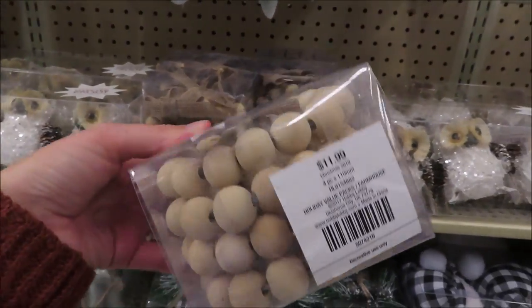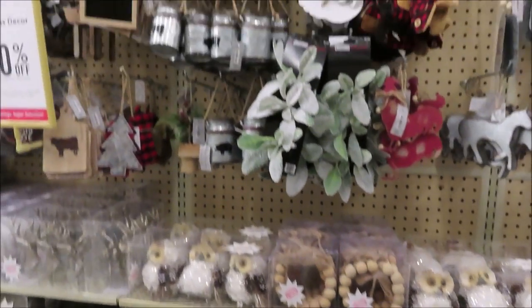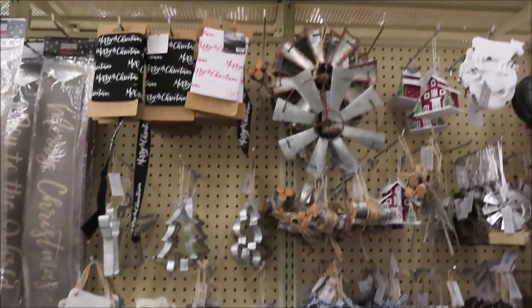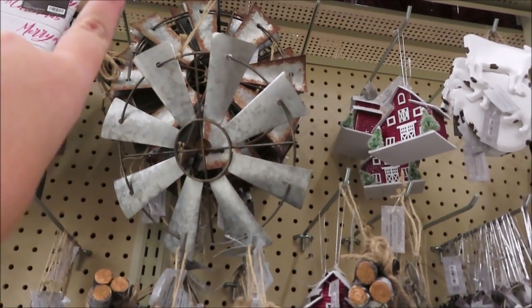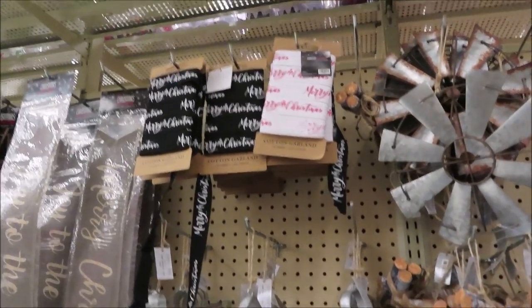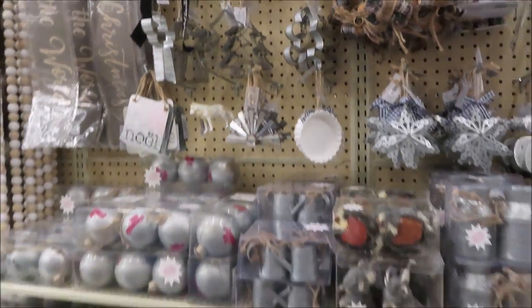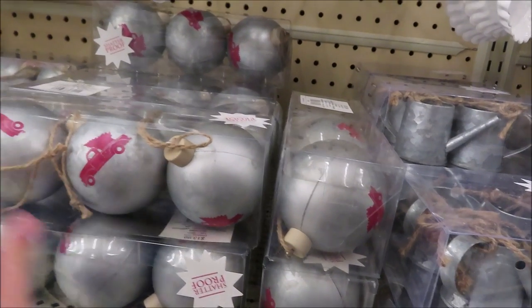Most of these ornaments right here are like $4.99, $5.99 and below. These boxed ornaments vary — this one right here is $13.99 and it has cute little owls. These are $11.99 and come with four. These little cookie cutter ornaments are cute, and they're $3.99. I love these — I think I saw them last year and I'm definitely going to snag some.